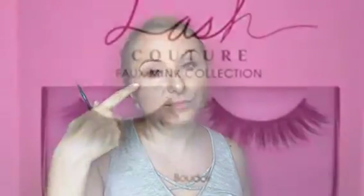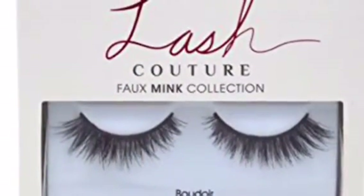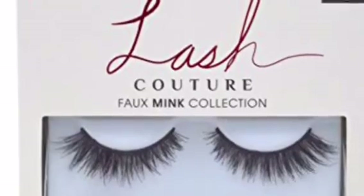And of course I had to have some lashes. Thanks for watching — Allie in Beautyland. Be sure to hit thumbs up and subscribe.